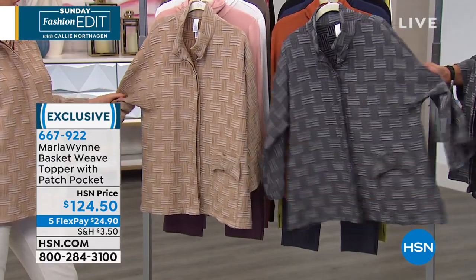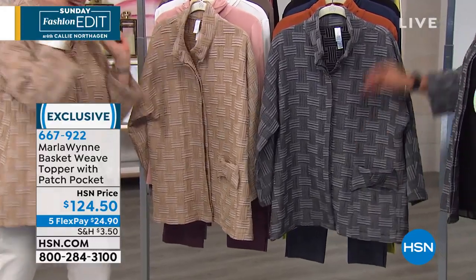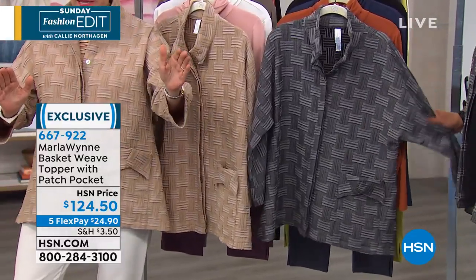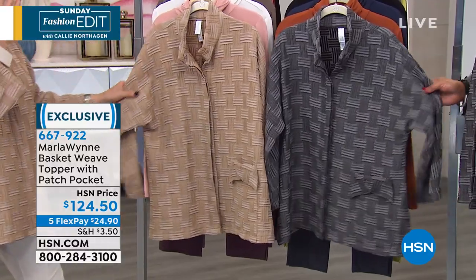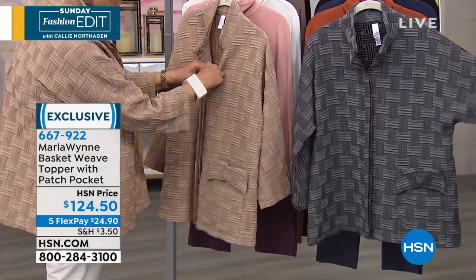This is a jacquard, and it's an extra small through 3X. I love when that happens — made in the USA. This is Turkish fabric. These Turkish jacquards are incredibly expensive.